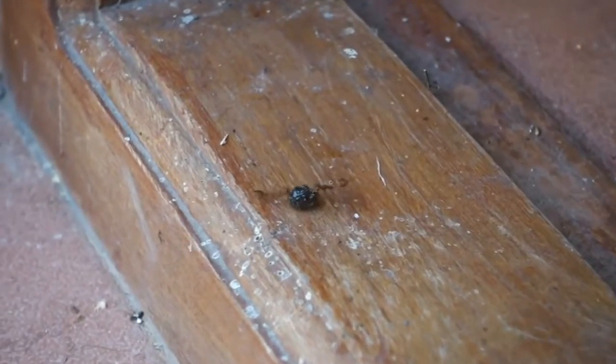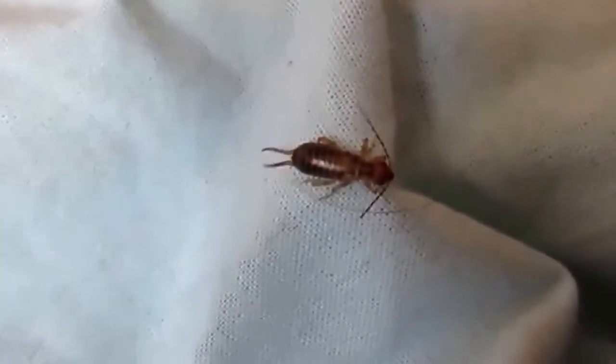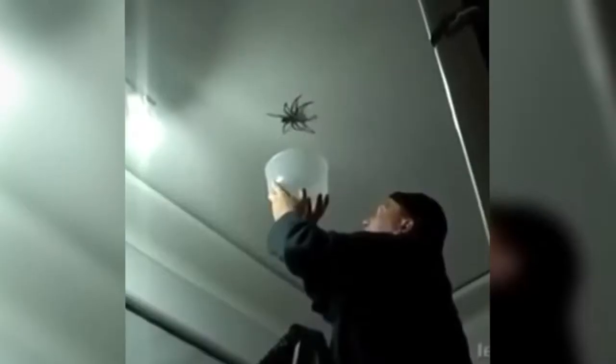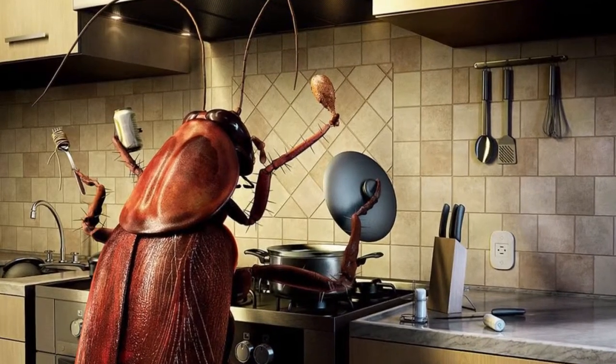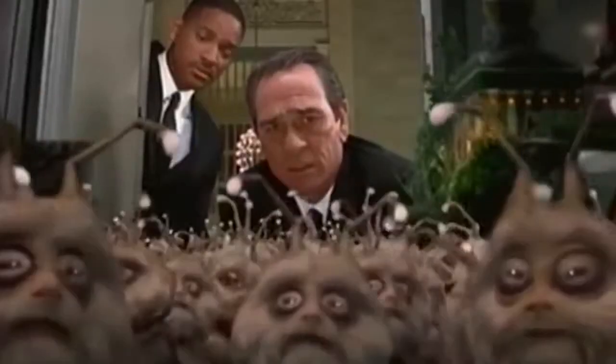Animals inhabit pretty much any house — it's a fact. If the owners of the house don't see them, it just normally means that these roommates are very sneaky and good at playing hide and seek. Well, hide, primarily. Most house insects are completely harmless, but certain species can pose a serious threat not just for your food and belongings, but for you as well. Today we're going to tell you about the most common disgusting neighbours we often unknowingly share our living space with. Maybe a few of them are even secretly watching this video together with you.